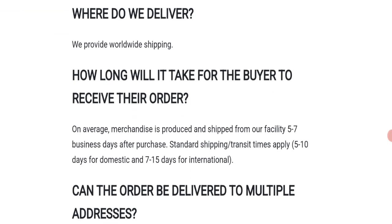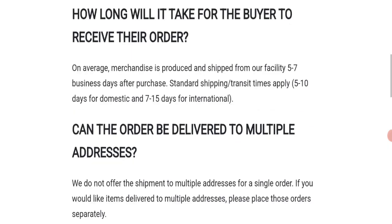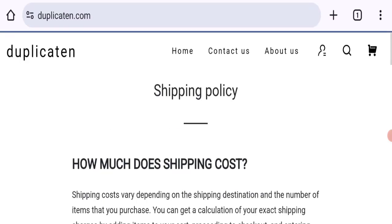They mention that on average merchandise is produced and shipped from their facility 5 to 7 business days after purchase. Standard shipping takes 5 to 10 days for domestic and 7 to 15 days for international. That covers the shipping information.